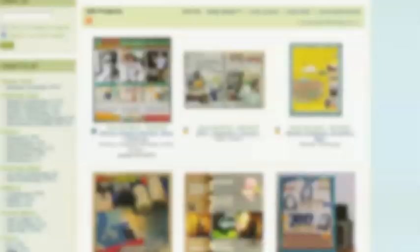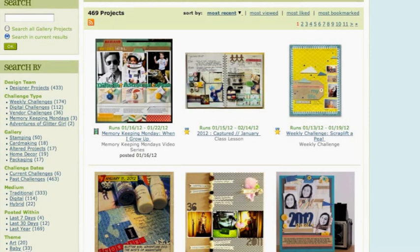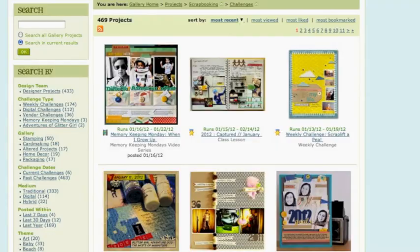Or, if you'd like someone else to set the rules, why not join in a challenge? There are several to choose from, and most 2P's challenges change every week. If you head to the scrapbooking or card making tabs at the top of 2P's, you can go straight to the challenges for that topic. Most of the ongoing projects here at 2P's include a challenge, including Memory Keeping Mondays, Finally Friday Cards, and even these very adventures of Glitter Girl. If you're working on a project life album, you might check out 2012 Captured, because that project offers extra help and a challenge each month.